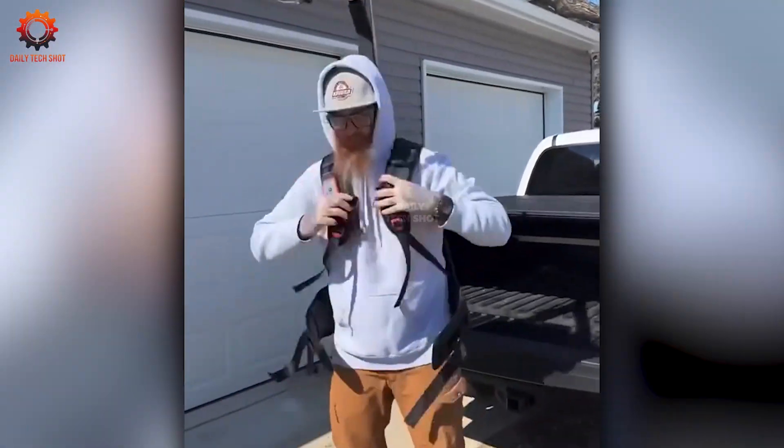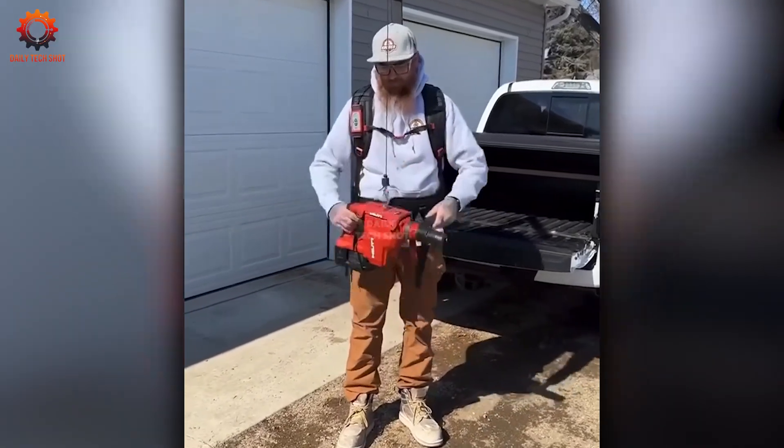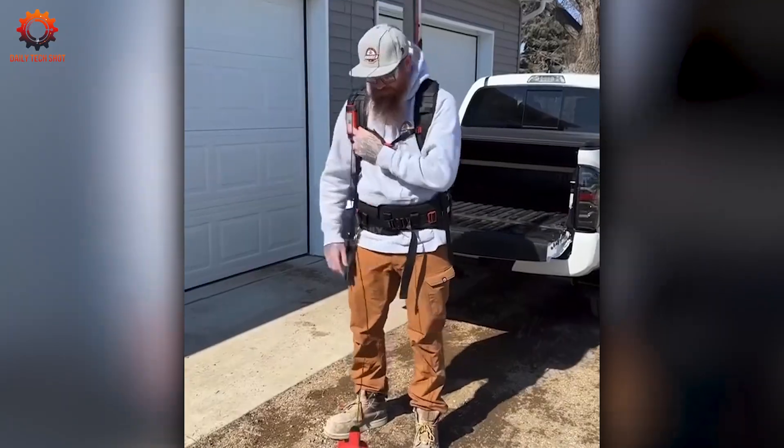It's hard to tell just how comfortable this device is, but the operator's confidence speaks for itself. He clearly enjoys the process — and isn't that what work should be all about?